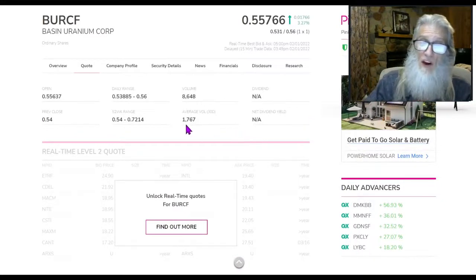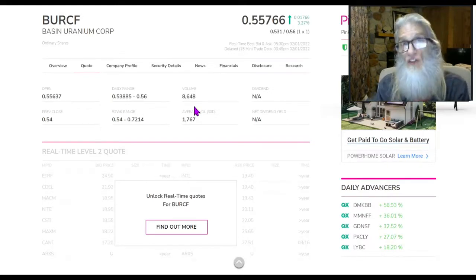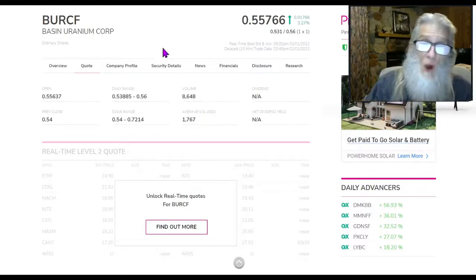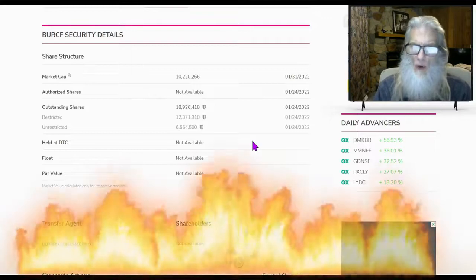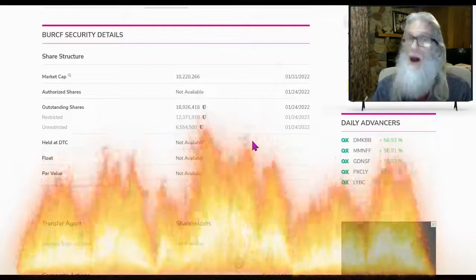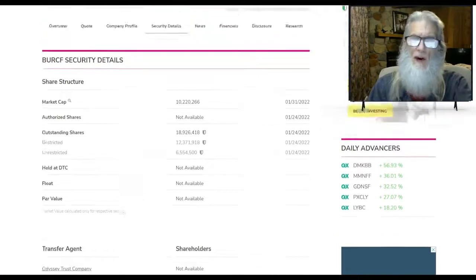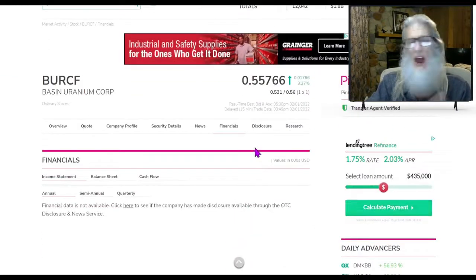Jumping over to OTCMarkets.com — where the information is always current — we can see there was an increase in volume today. Basin Uranium normally does about 1,700 shares a day, which isn't very impressive, but today it did 8,600 — almost a 500 percent increase in volume. That's a start. The share structure shows a float of almost 7 million — 6.5 million shares in the float. Under 10 million is literally a low float, and floats like that can rip when volume comes in.